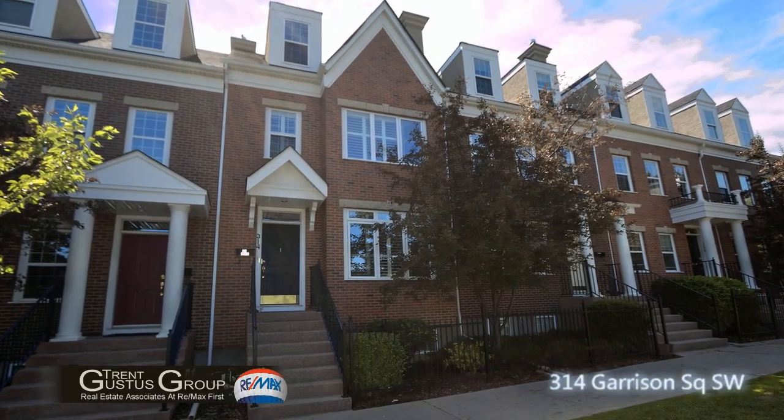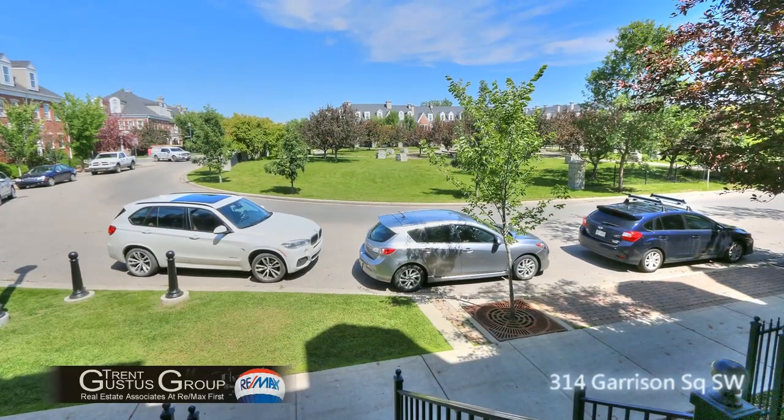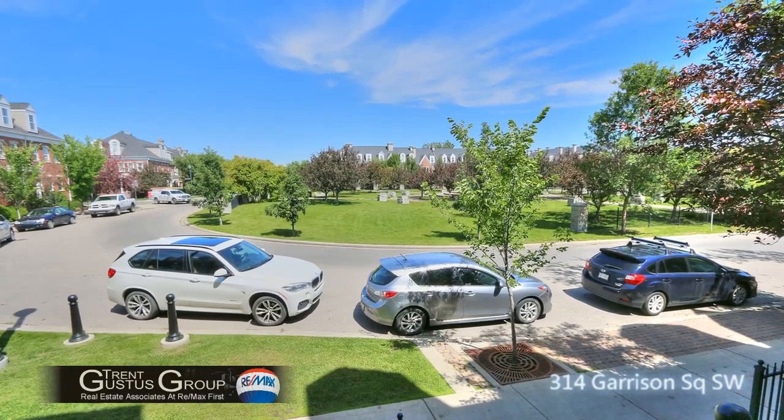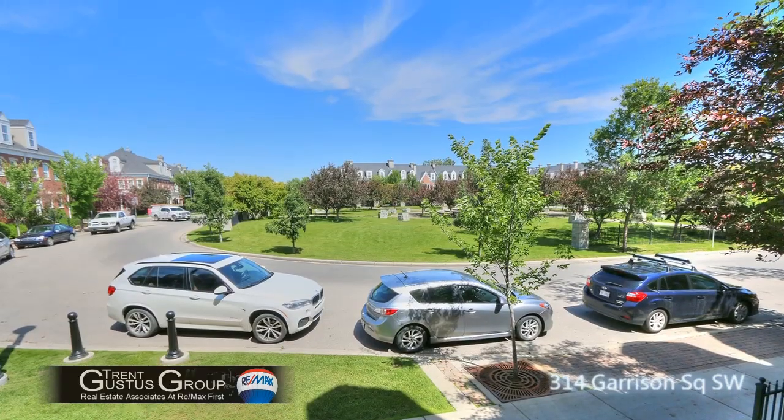Welcome to 314 Garrison Square Southwest. Situated on the square, this has to be one of the better locations, with quick and easy walking distance to Safeway and all the shops that you like.